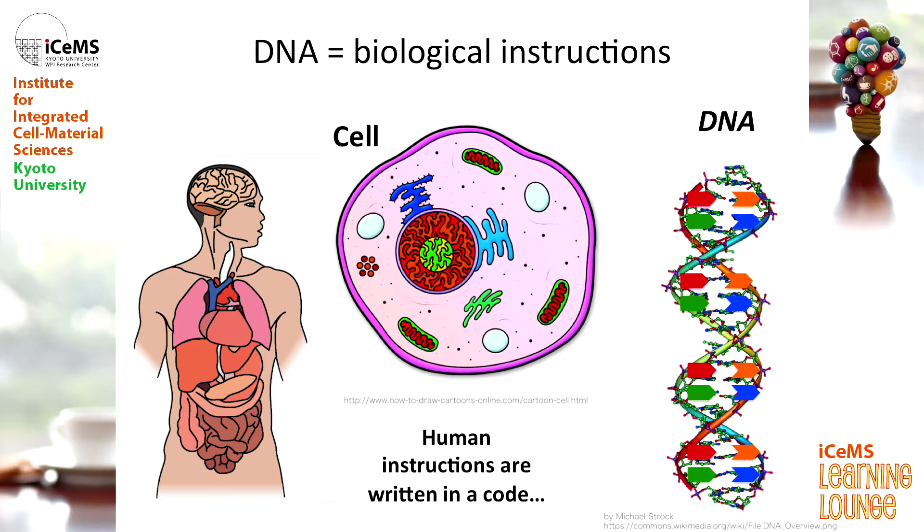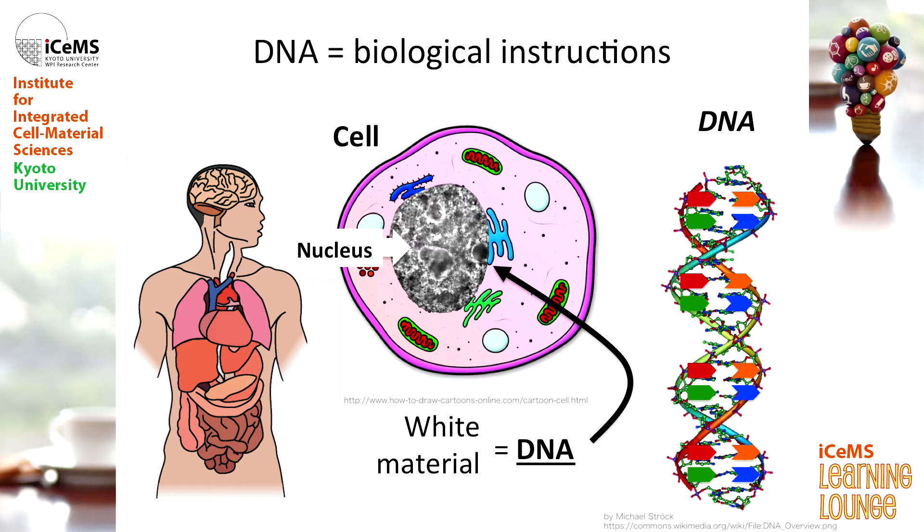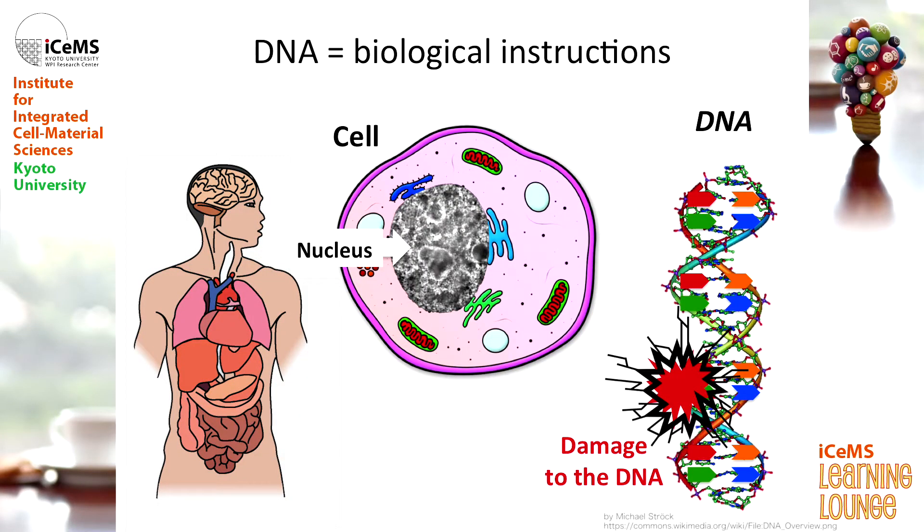So I want you to think of DNA as biological instructions — it's a biological version of that IKEA pictorial manual. Where is your DNA? Your DNA is actually found in a really specialized part of your cell called the nucleus. This is a cartoon diagram, but the nucleus looks something more like this — a picture taken with a really high resolution microscope. The white parts in that image are your DNA.